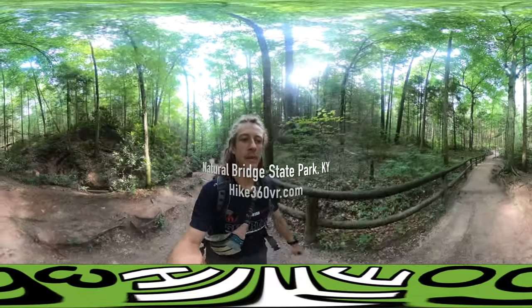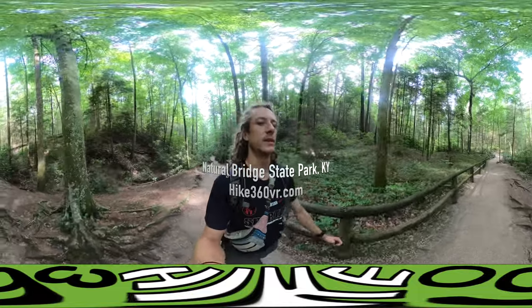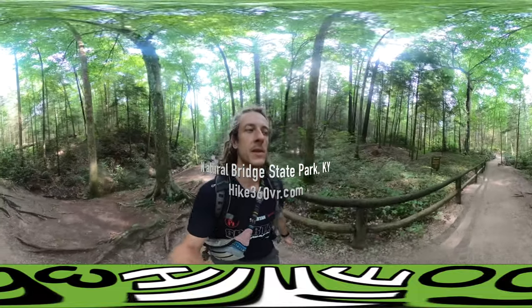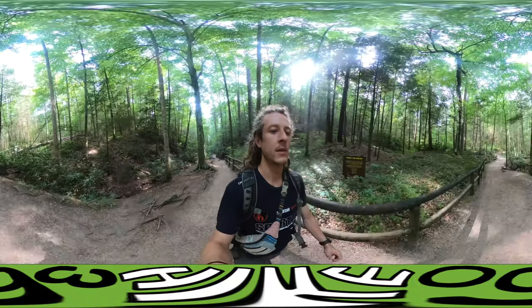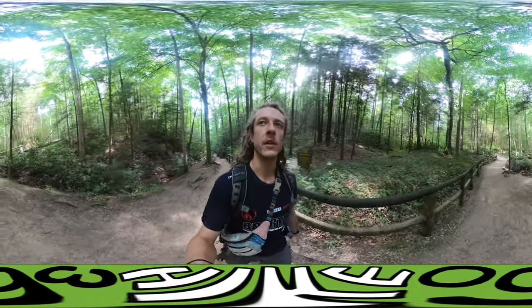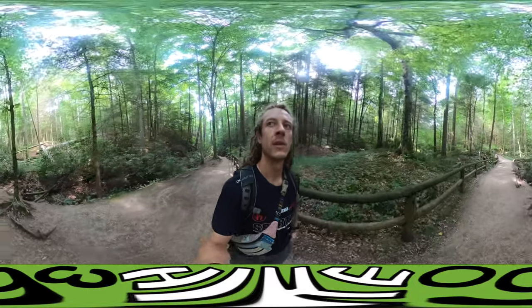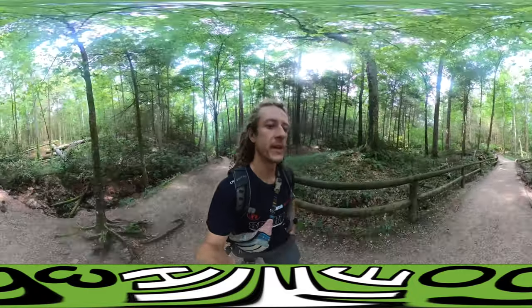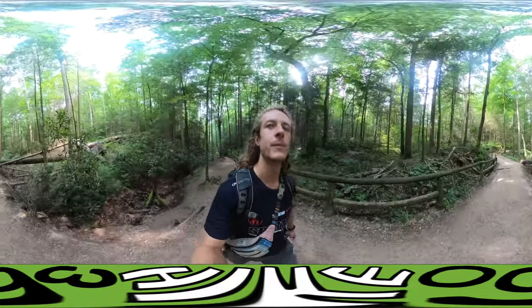Hey guys. I'm here at Natural Bridge State Park in Kentucky. It's about 20-25 minutes away from Red River Gorge, and before I leave this area I just figured, hey, let's come here and see what exists. So there's a natural bridge, another arch that we're gonna see. Lots of them here in Kentucky.